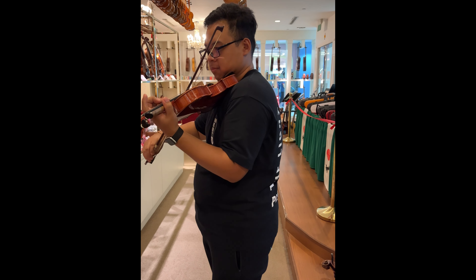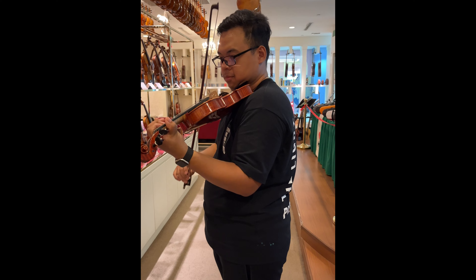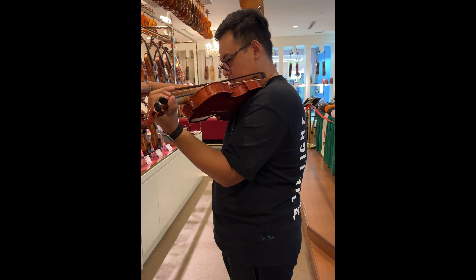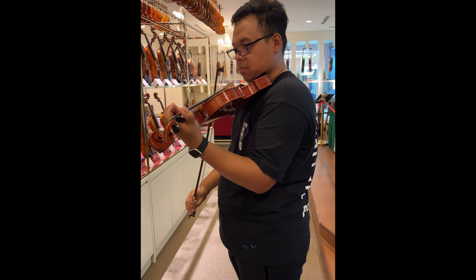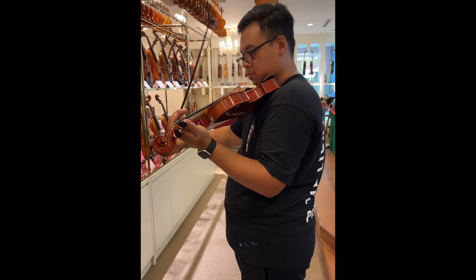So this one is their most expensive instrument sa shop nila when we came in — 29,000 Singapore dollars. So ito, around 1.2 million pesos. But personally, I like the 20,000 dollar one.